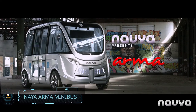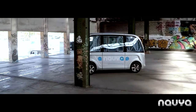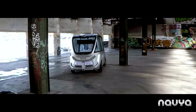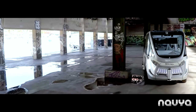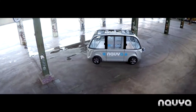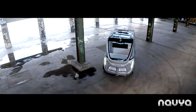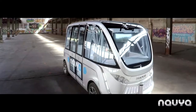Number 8: Naya Arma Minibus. The future is silver and chrome. There's nothing that catches our eye quite like the shining metallic surfaces of futuristic vehicles streamlining past at fantastic speeds. Wait till you see the Naya Arma minibus in person. This self-propelling French shuttle bus looks like it drove straight out of a sci-fi comic book, and it's already on sale.